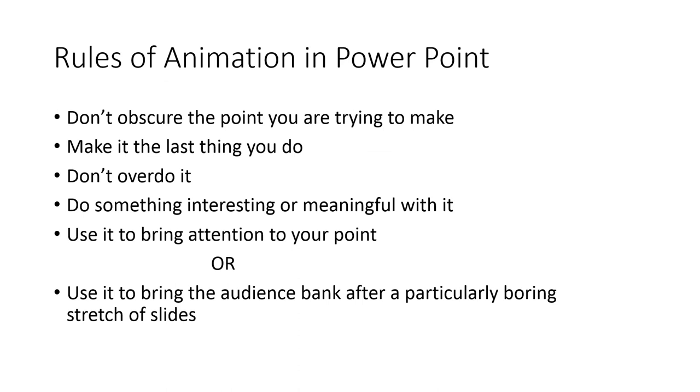One good way to use animation is when you've got to go through slides covering data gathering or methodology that may bore you to talk about — chances are if it's boring you, it's boring the audience too. You can use something flashy or snappy to catch everyone back up into what you're doing. Do it after you're done with the boring stuff, though, or you'll lose them all again.